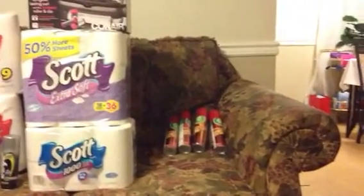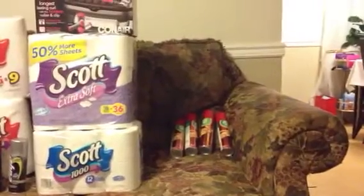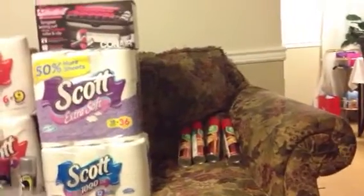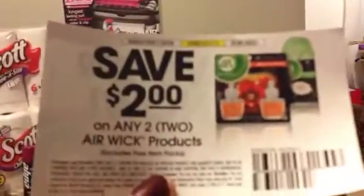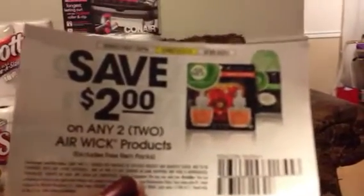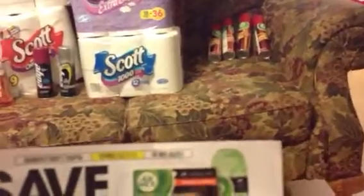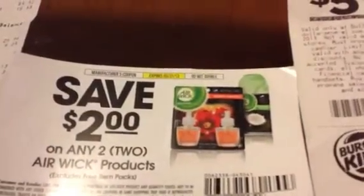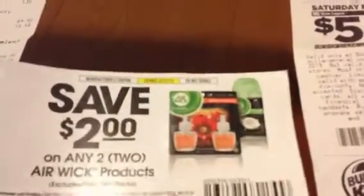Then I went into Dollar General just to pick up a few things I needed for home. As I was going by, they had a display with a coupon on it — it saves two dollars on any two Air Wick products, and it expires March 31st. Some of y'all might already have seen it.